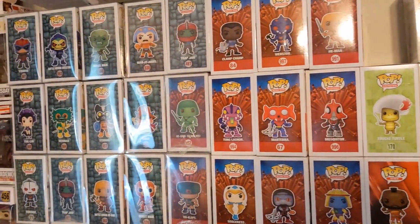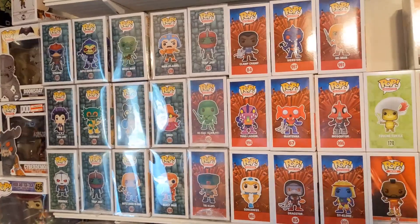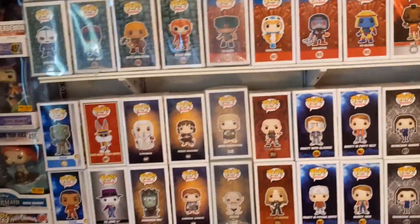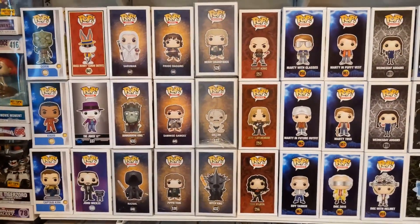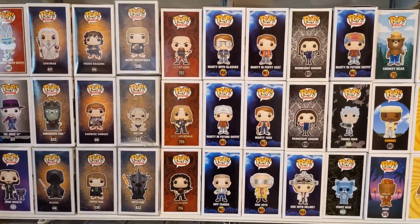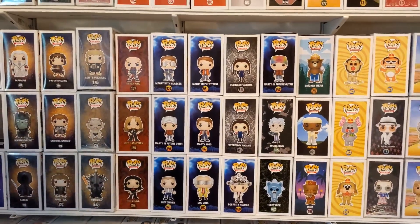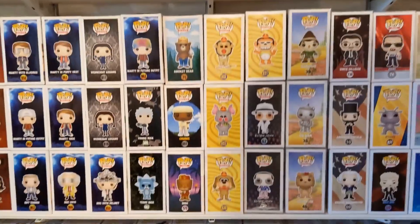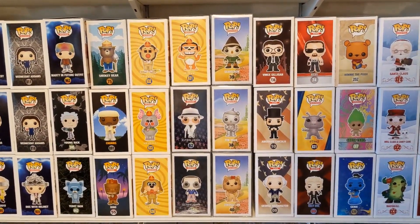Now what you're not going to see in here is a lot of Star Wars, Harry Potter, Marvel, DC, Stranger Things — those have all either been packed up or moved to another room. My other wall has ad icons and stuff like that on it. The new Star Treks that have started coming out, a little Lord of the Rings, Slayer, Back to the Future, Addams Family, a little bit of Rick and Morty — they're kind of scattered all over the place. Banana Split, Elton John, Wizard of Oz.